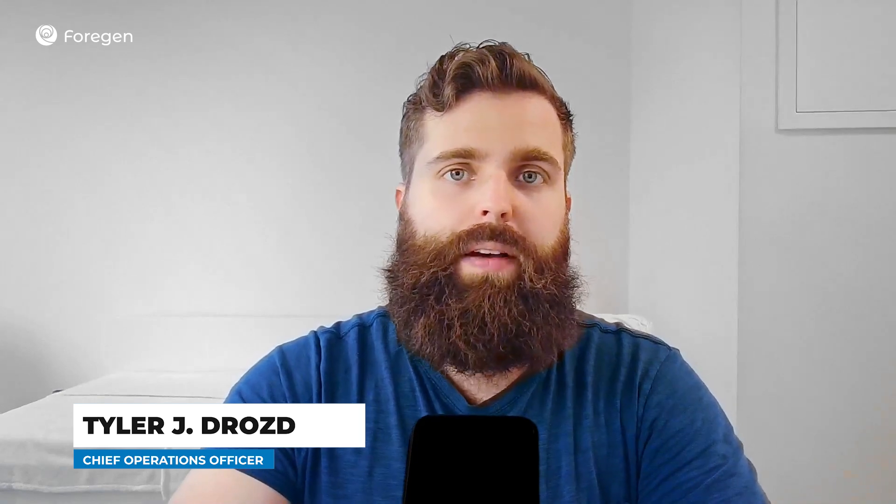Hello everyone, welcome back to our monthly newsletter video, and for September, I figured we could just get right into it.